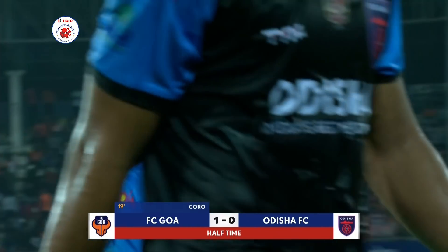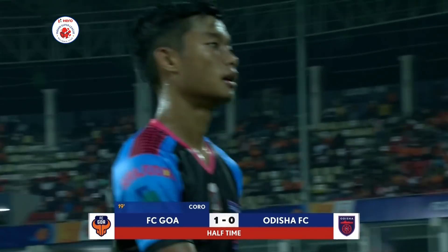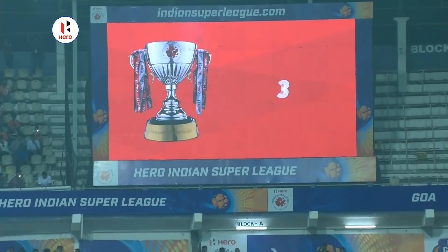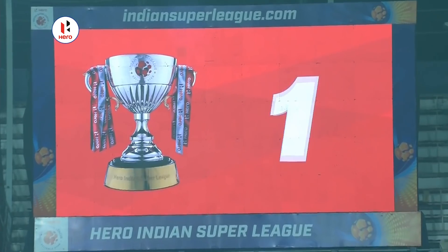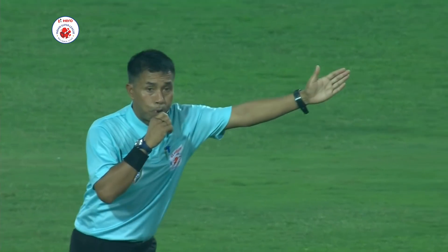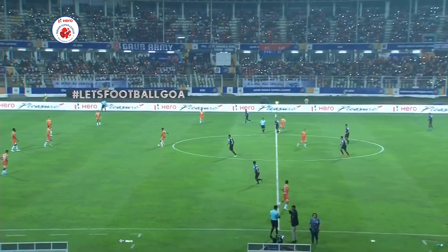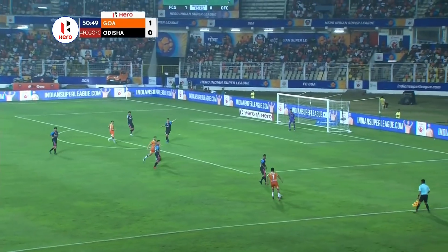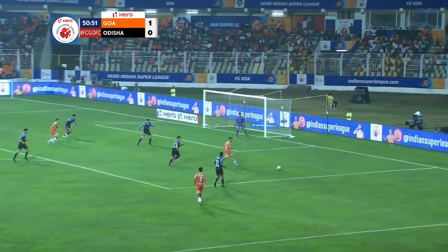FC Goa leading by one goal to nil. Making their first ever appearance in the Hero Indian Super League, and yet another player aged 22 and under — that's 18 of those 26 players at 22 years and under. A very attacking formation with two bombing down the wings.